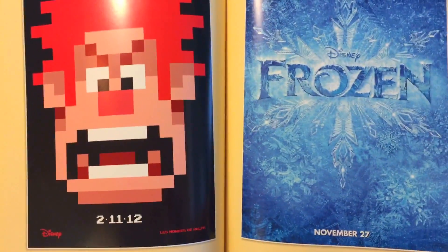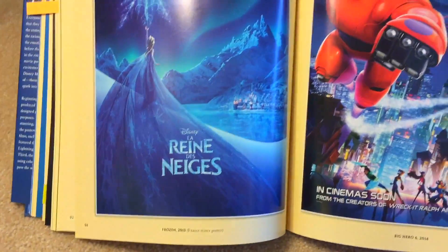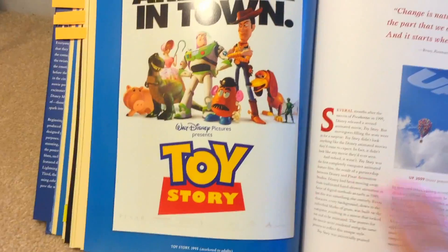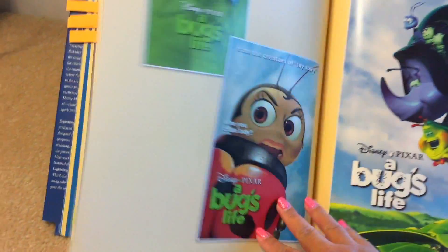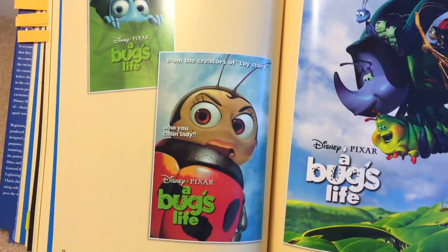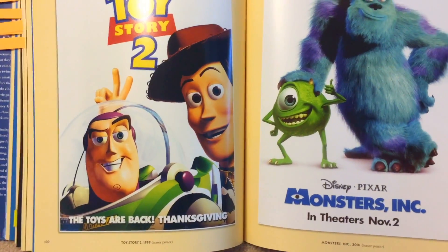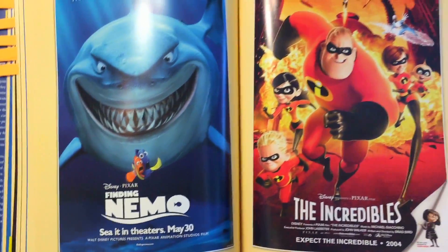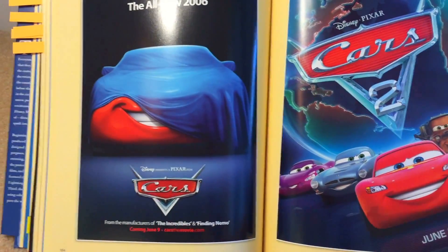Wreck-It Ralph. Frozen. This is Frozen 2013, friends teaser poster. Big Hero 6 again. This is the Pixar Revolution page, starting with Toy Story and up, then moving on to A Bug's Life posters. Toy Story 2. Monsters Inc. Finding Nemo, 2003. The Incredibles. Cars, 2006.